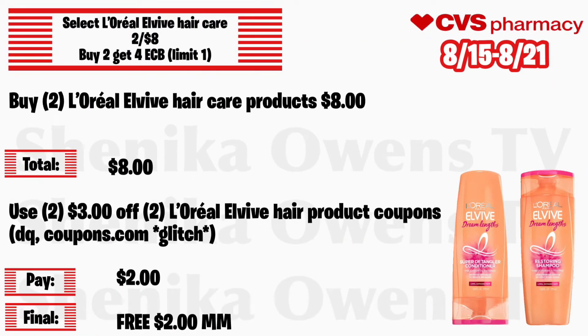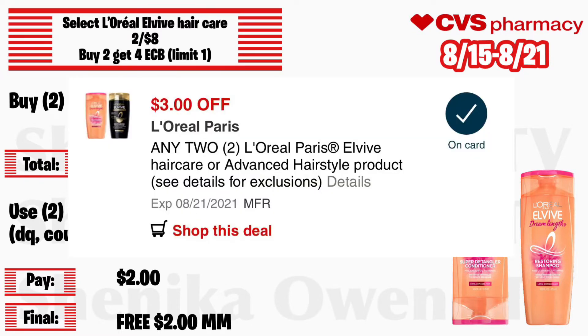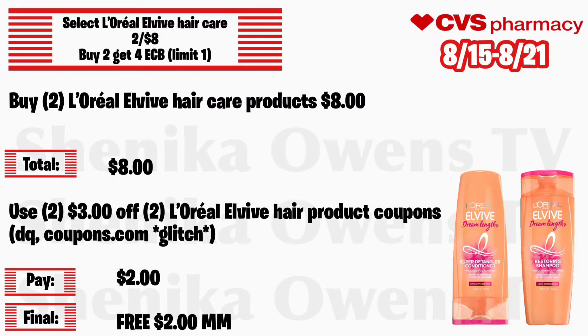Select L'Oreal El Vive hair care will be 2 for $8 with buy 2 get a $4 ECB, limit of one. Grab two L'Oreal El Vive hair care products at $8 total. Use two of those $3 off 2 L'Oreal El Vive hair product coupons, and if you still have a digital coupon available, it will glitch with our Coupons.com printable coupon that we got a while ago — hope you guys printed that out. You'll pay $2 but get back $4, making both free and a $2 money maker.